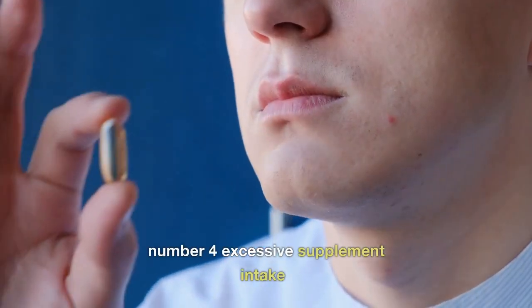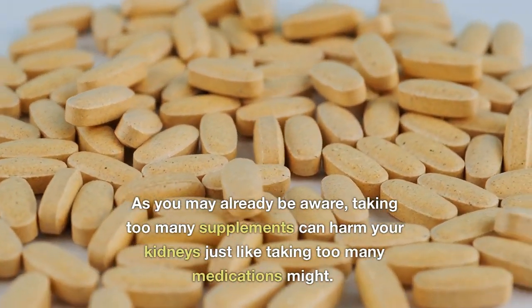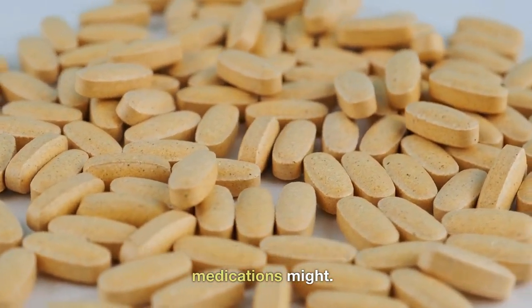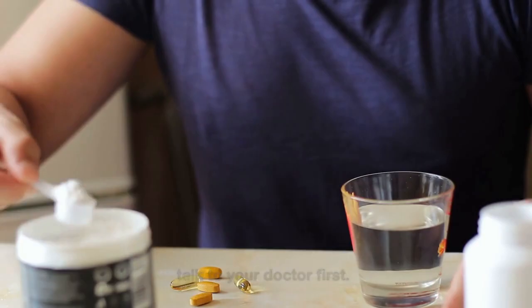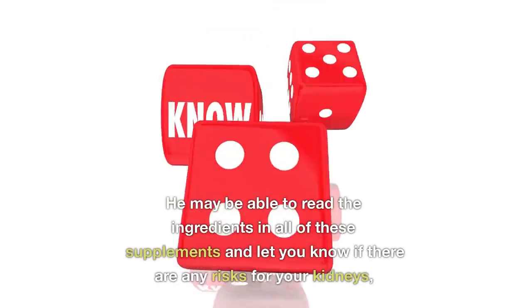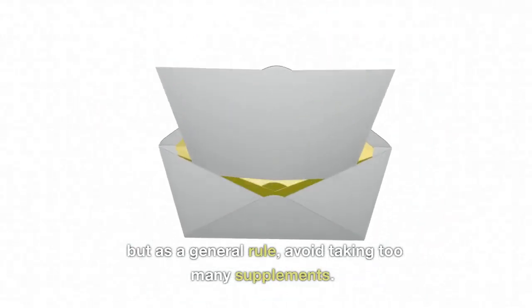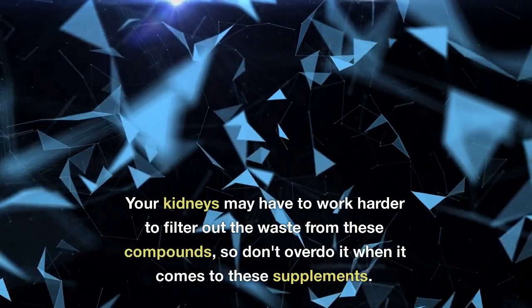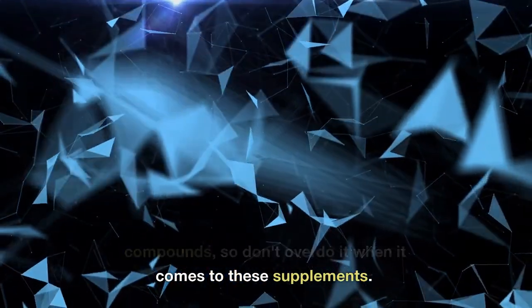Number four: Excessive Supplement Intake. Taking too many supplements can harm your kidneys just like taking too many medications might. Don't take too many supplements, or talk to your doctor first. They may be able to review the ingredients in your supplements and let you know if there are any risks for your kidneys. Your kidneys may have to work harder to filter out the waste from these compounds, so don't overdo it.